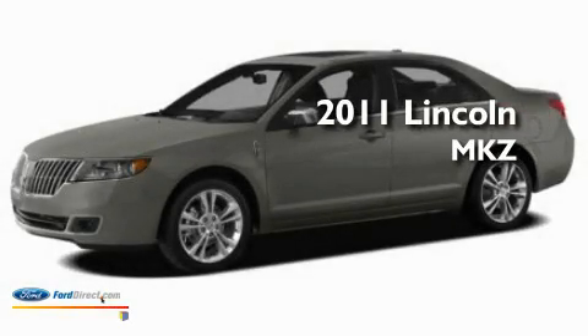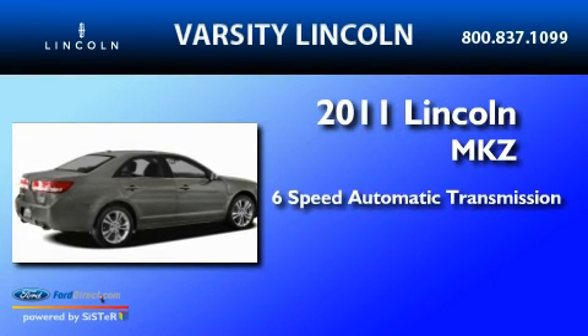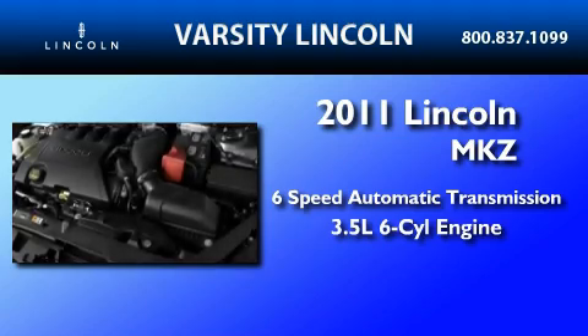This is a brand new 2011 Lincoln MKZ. This four-door sedan has a six-speed automatic transmission and a 3.5-liter V6.